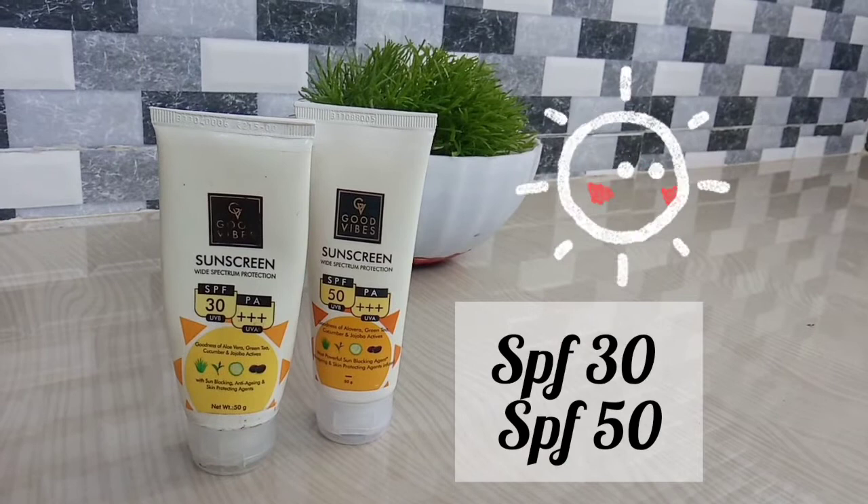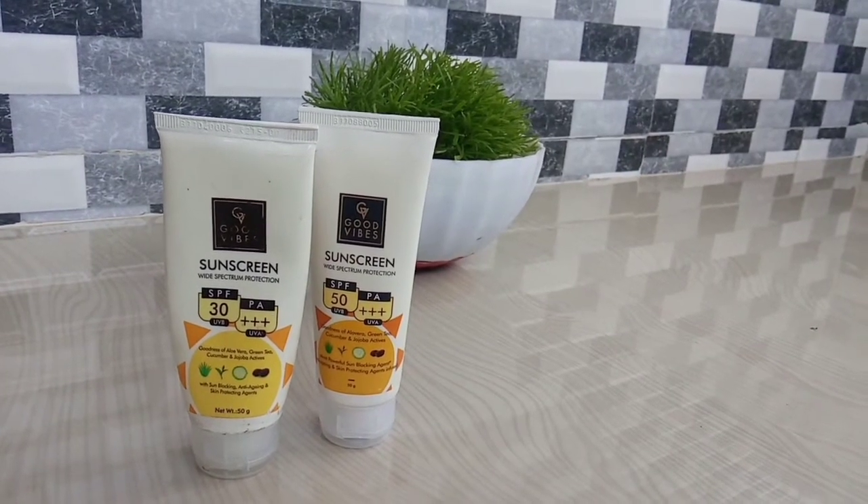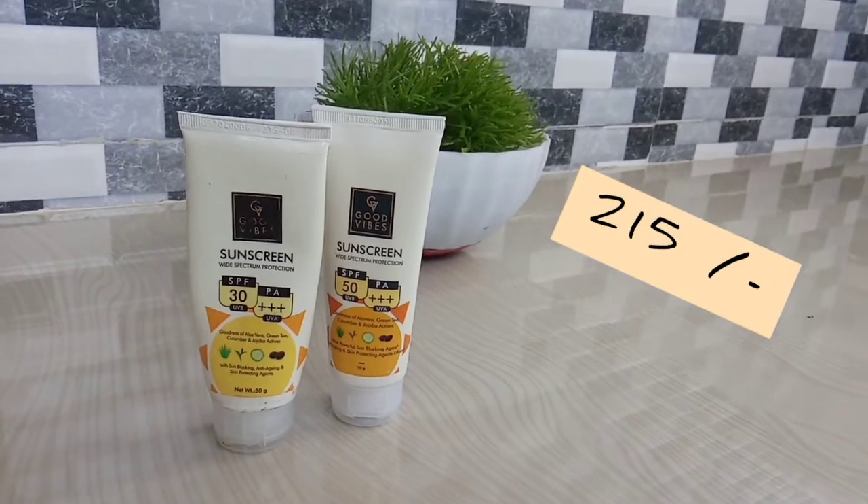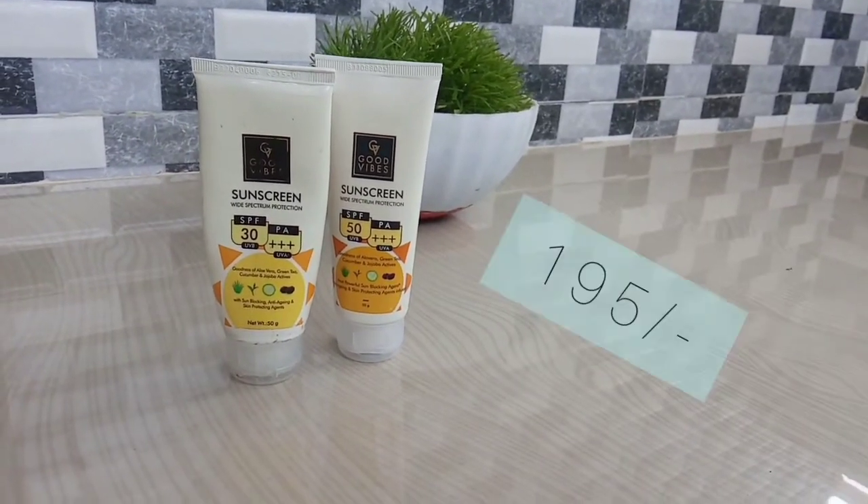We have SPF 13, SPF 30, and SPF 50. The price range for SPF 13 is $215, and the offer price is $195. SPF 50 is $300, and the offer price is $210.